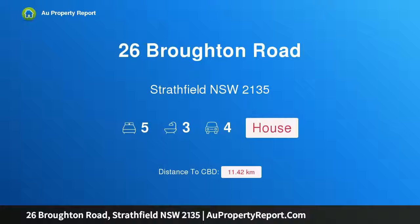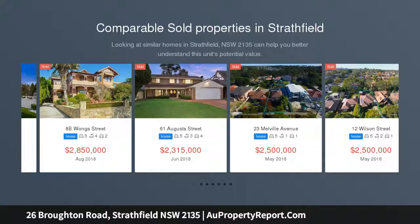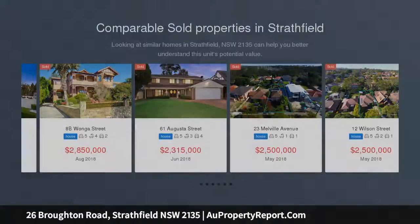Hi, I am glad to introduce property 26 Broughton Road, Strathfield, New South Wales 2135 — unbelievable value, walk to station. Embodying a winning blend of character and functionality, this full brick young home presents the perfect opportunity for the growing family along with strong investment potential.